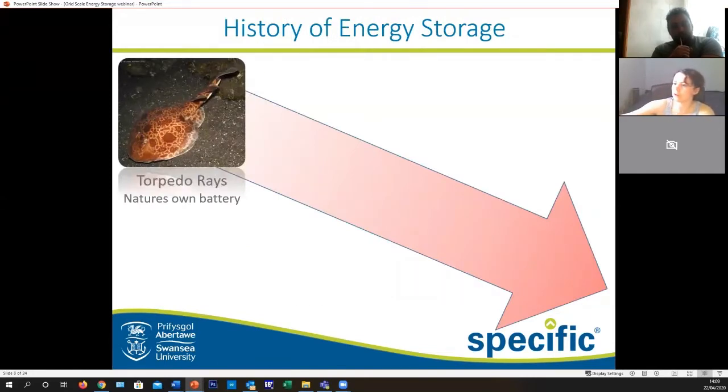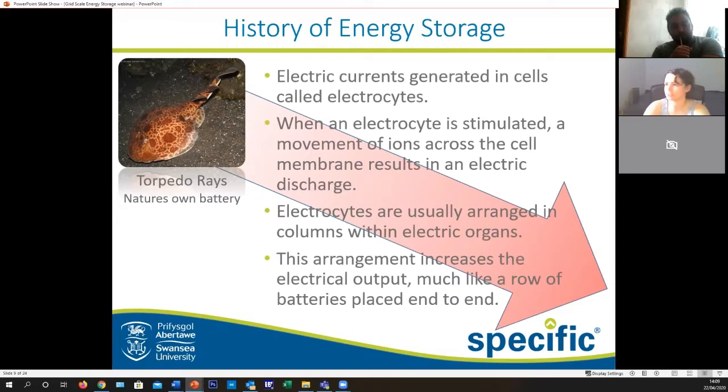Electric currents are generated in the torpedo ray's cells called electrocytes. When an electrocyte is stimulated, a movement of ions moves across the cell membrane, enabling an electric discharge — which is essentially how a battery works. These electrocytes are normally arranged in columns within electric organs, and this arrangement increases the electrical output, much like a row of batteries placed end to end.